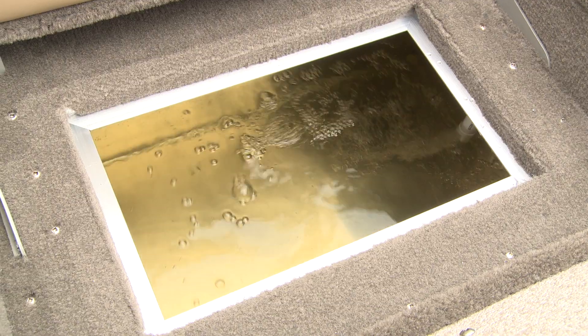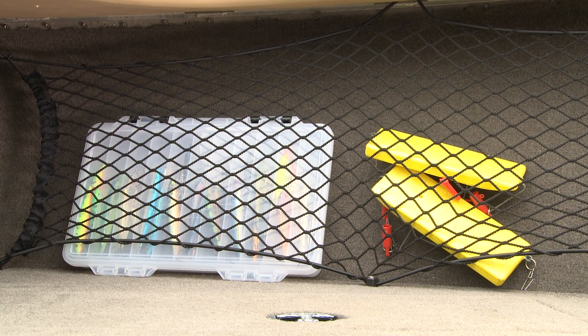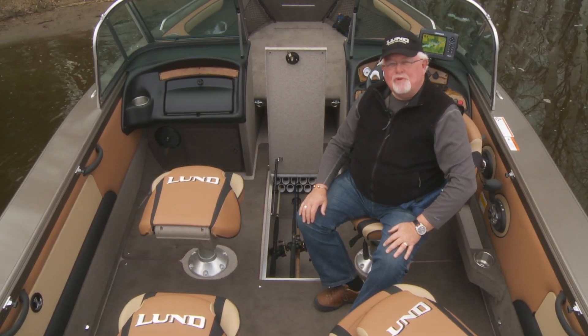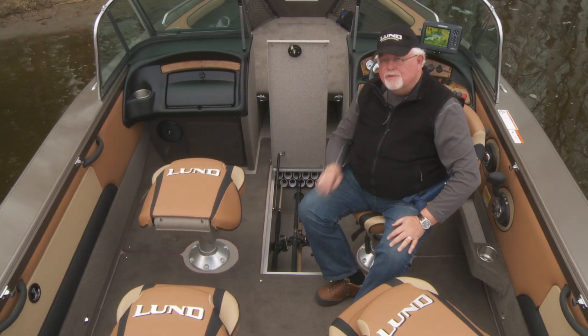Baron's expansive storage capacity also begins at the bow and runs clear to the stern. Tuck your rods away in either the port side rod storage or beneath the floor in the center storage, so they're out of harm's way when you're underway.